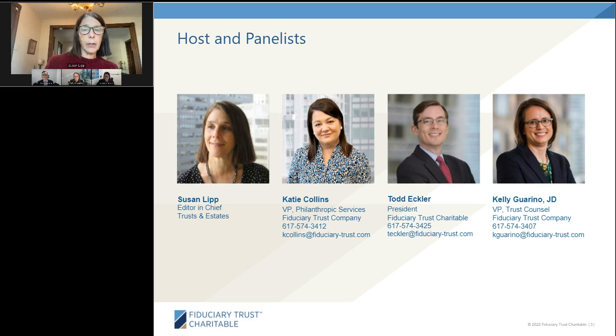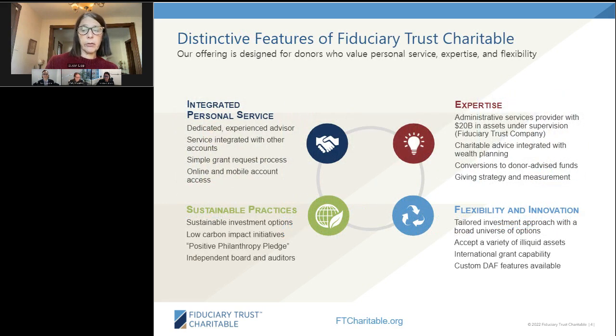We welcome questions about our topic and will answer as many as we can following the presentation, but feel free to submit yours to the queue at any time. Just type it into the Q&A window on the left-hand side of your screen and hit the submit button. Please also be aware that today's session is being recorded and will be available for on-demand viewing following today's event. Simply log in using the same URL as you're using today. And with that, let's get started and I will turn things over to Todd.